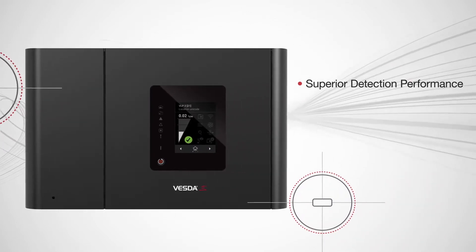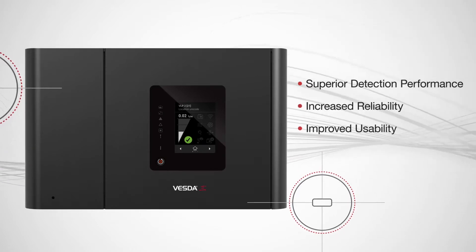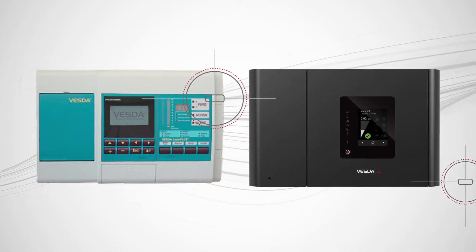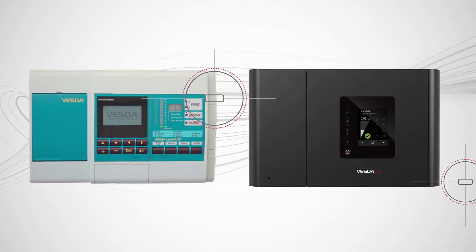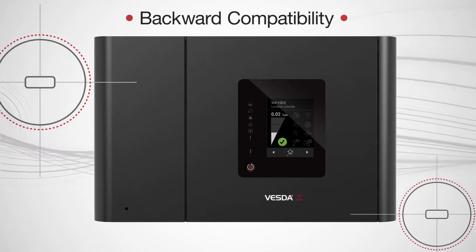Superior detection performance, increased reliability, improved usability, and flexible connectivity ensure all users benefit from the new generation of VESDA detectors. Not to mention, VEP is designed to be backward compatible with the world's number one ASD.